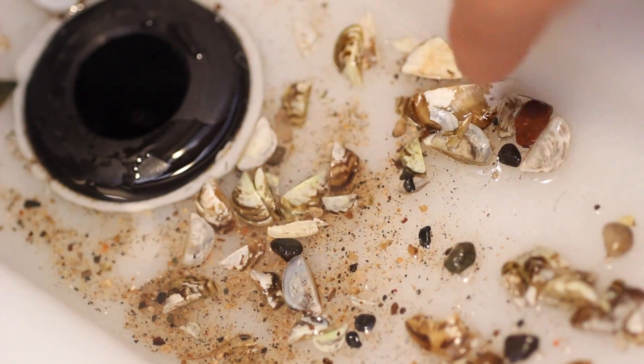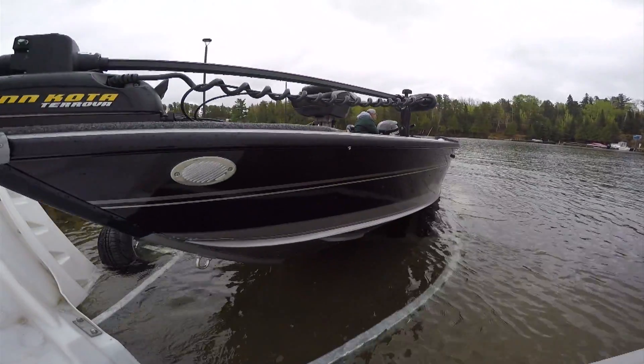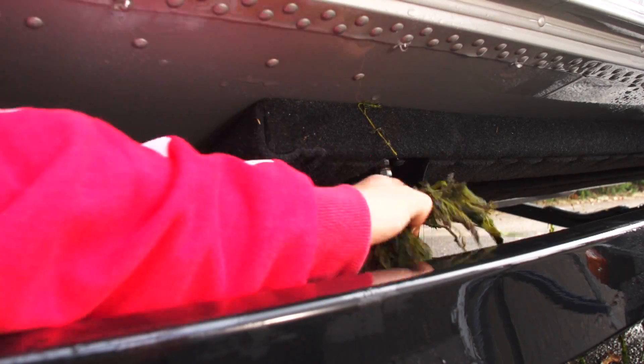For example, did you know that mere seeds left in a live well can contaminate the next waters you fish? Sad but true. Our best defense? Clean, drain and dry every time you load your boat.